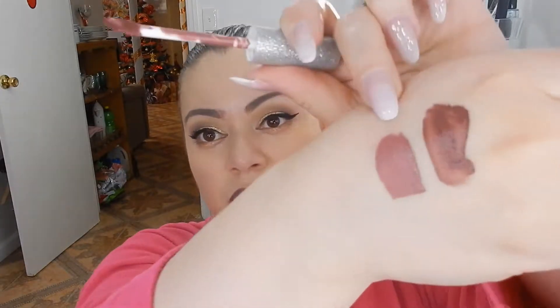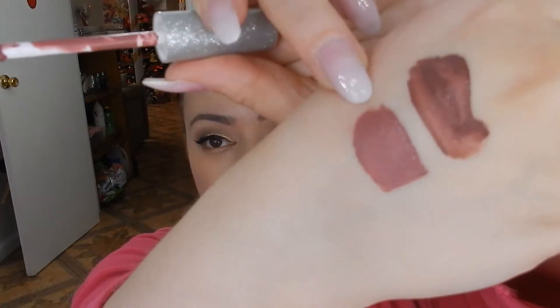I have Naples on my lips but I'll swatch it for you anyway so you have a better idea how it looks. This is a very dark brownish Bordeaux color in my opinion. The next color is Madrid, and I'm going to swatch it here on the side. This is more of a rosy tone — here is Madrid.